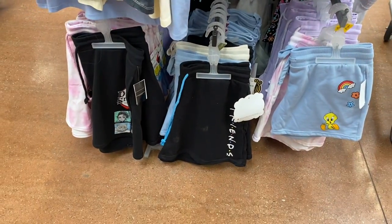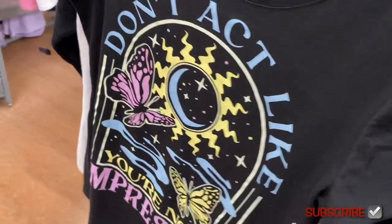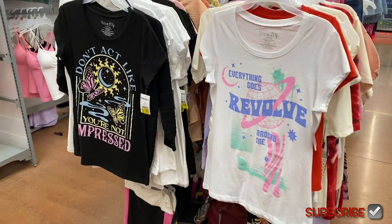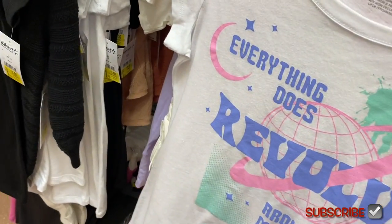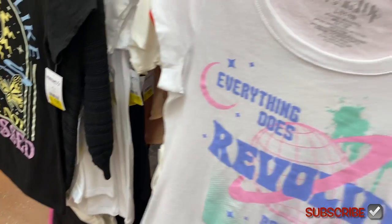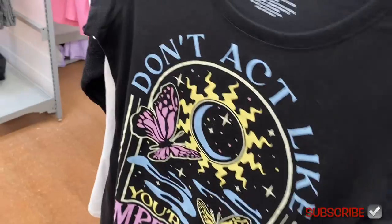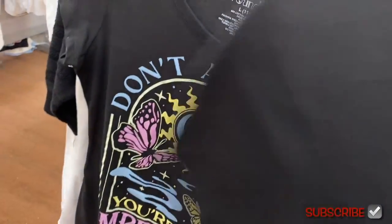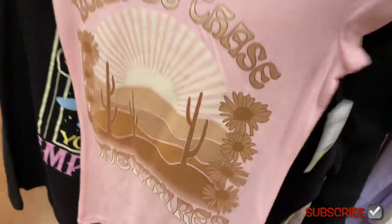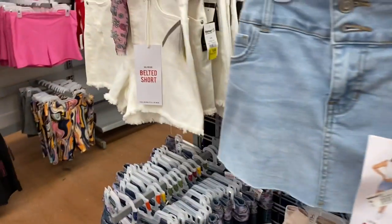All these shorts down here are going for $8. Over here, this one's on clearance now for $3, and this other one is also $3 — these will probably go down to $1 eventually. Here's another one that's actually $4. And this different one over here is $3, so they have those as well.